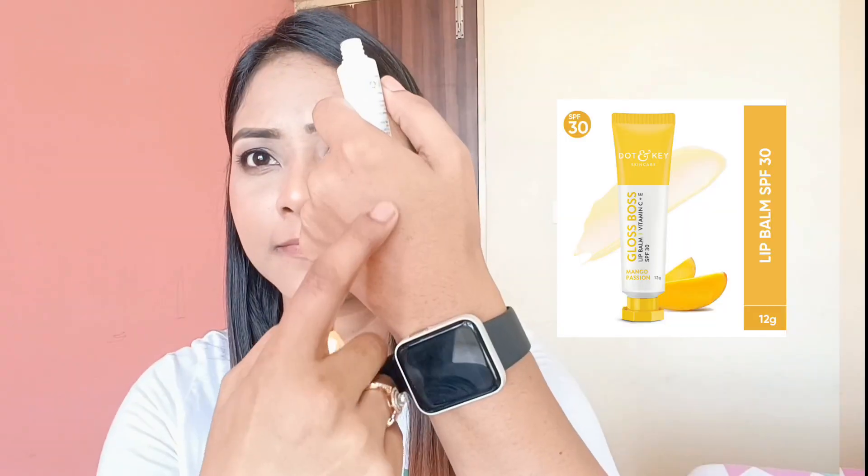The fourth shade is Mango Passion — there is no tint in it. As for the texture, it feels like a regular lip balm. The fragrance is a fruity fragrance. This is a lip balm plus gloss combination, meaning the finish is glossy — it provides instant shine and glossiness on your lips.